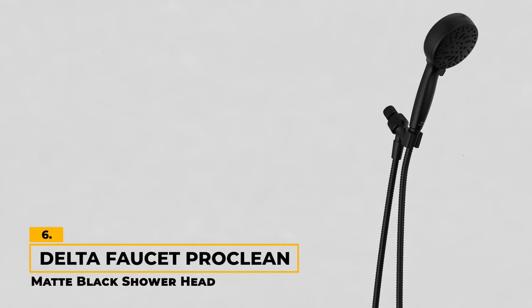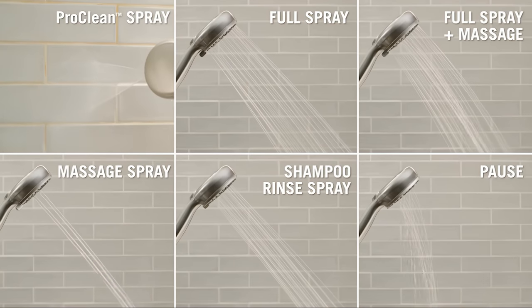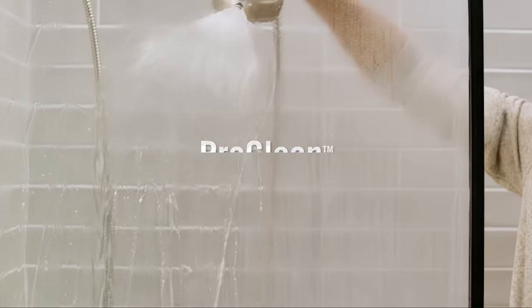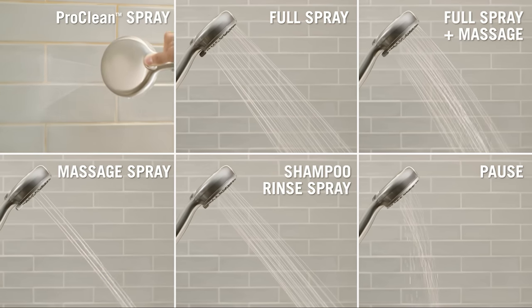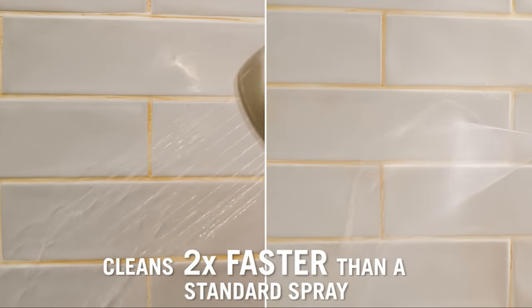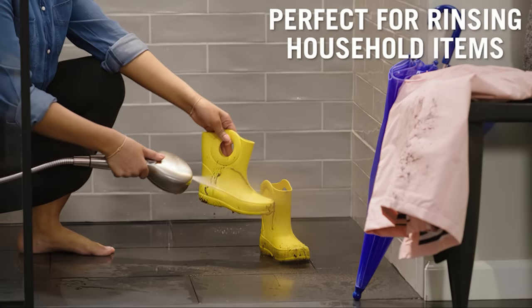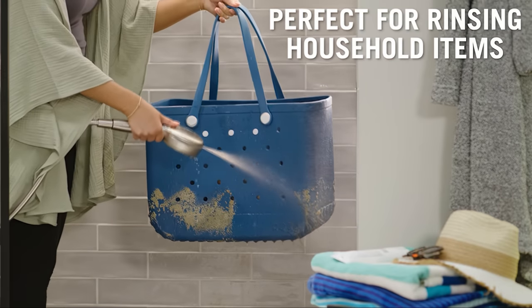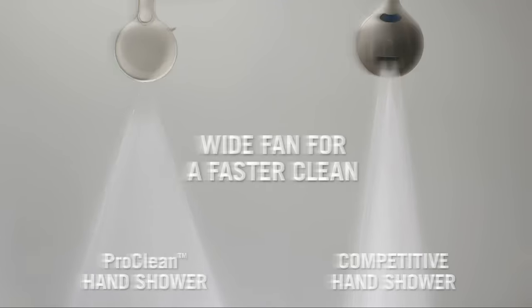Number 6: Delta Faucet Pro Clean Matte Black Shower Head. The Delta Faucet Pro Clean Matte Black Shower Head is a versatile choice that offers six powerful spray options. With modes like Pro Clean Spray, Full Spray, Full Spray and Massage, Massage Spray, Shampoo Rinsing Spray, and Pause, this shower head gives you the flexibility to tailor your shower experience to your liking. One standout feature is the Wide Fan Spray, designed to cover more surface areas efficiently for tough jobs including soap scum buildup. Beyond its cleaning prowess, the matte black shower head boasts a generous 72-inch flexible hose that makes your routine even more convenient.